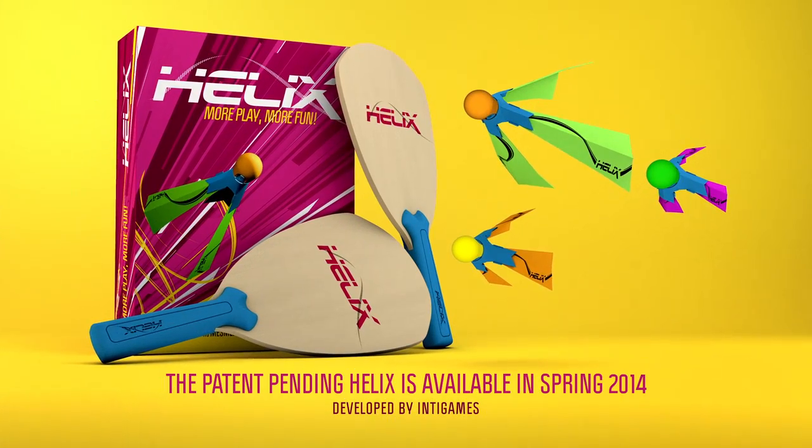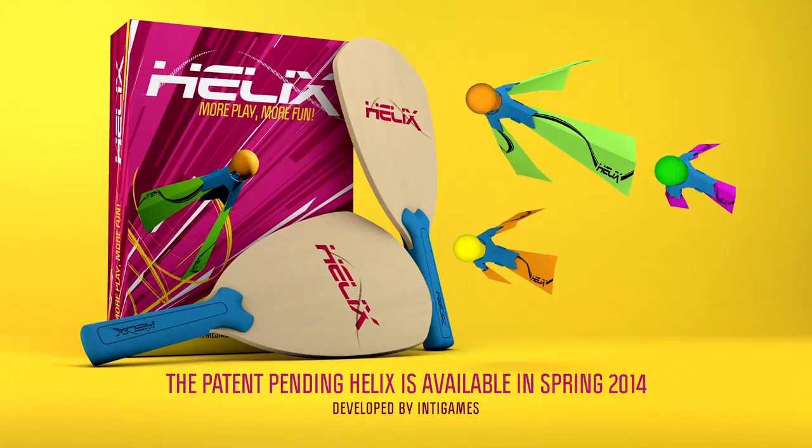Helix. More play, more fun. The patent-pending Helix is designed by Inti Games in collaboration with two Dutch universities.